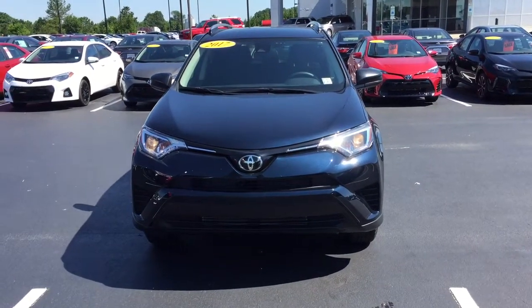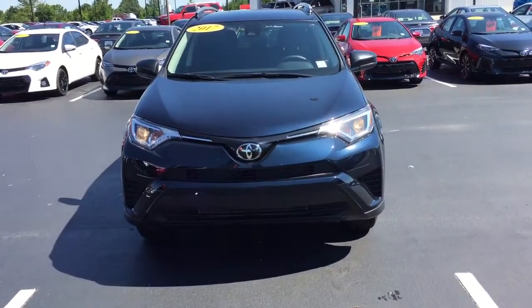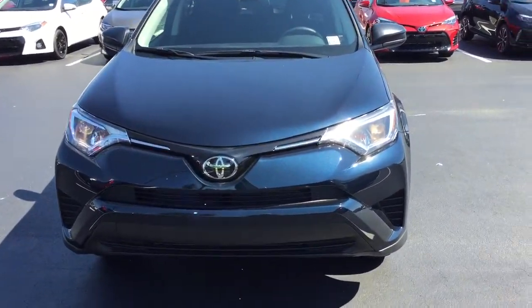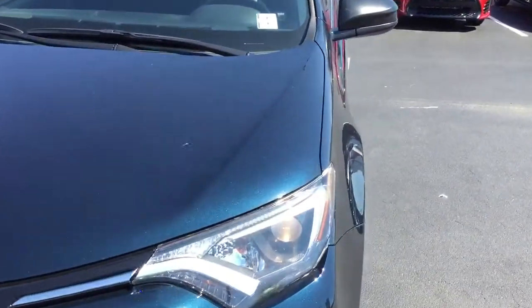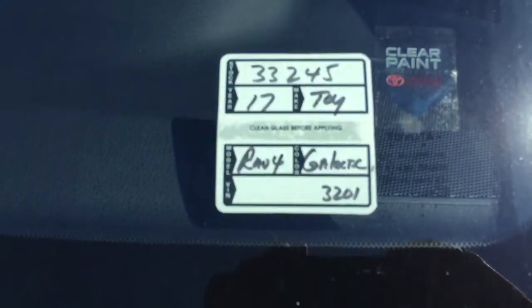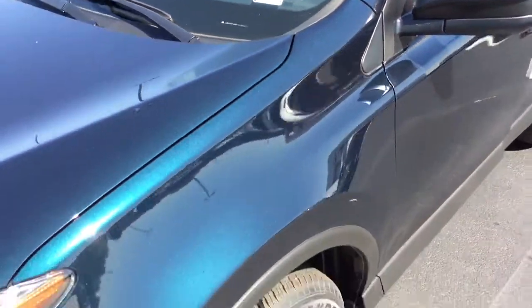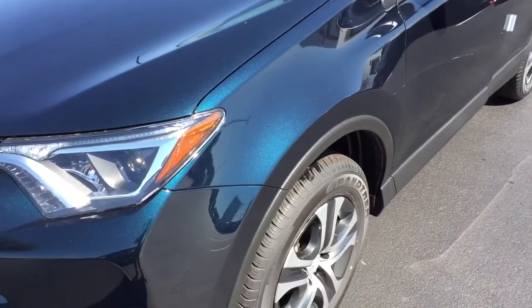Hi Mr. Lee, this is Terry Noble at Matthew Massey Toyota. I'm sending a video on the 2017 RAV4 you were inquiring about. Stock number is 33245. It is the Cosmic Galactic — I mean Blue. This is a beautiful color car.